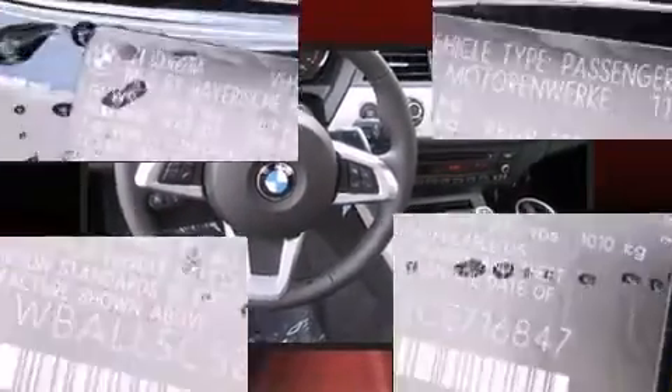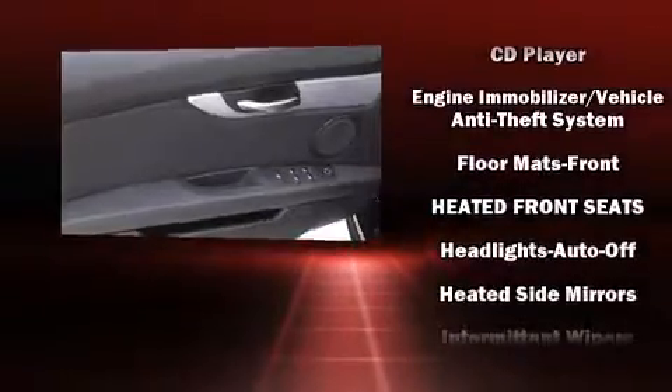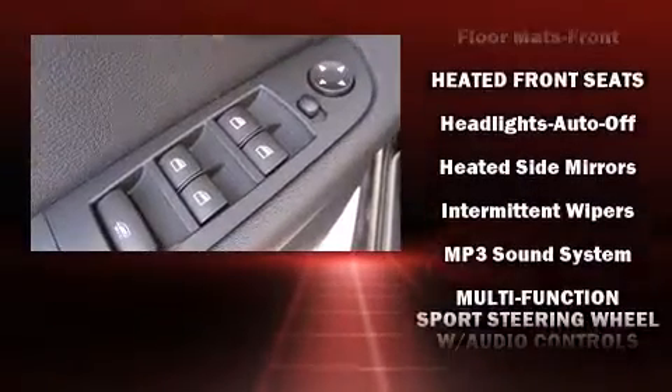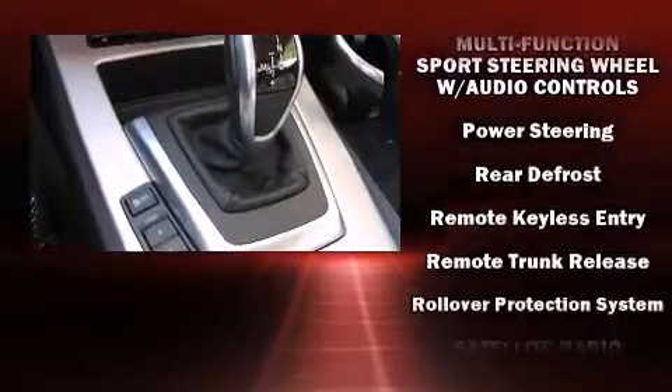BMW also prioritized safety and security with features such as dual front impact airbags, knee airbags, integrated rollover protection, traction control, a panic alarm, and four-wheel disc brakes with ABS.